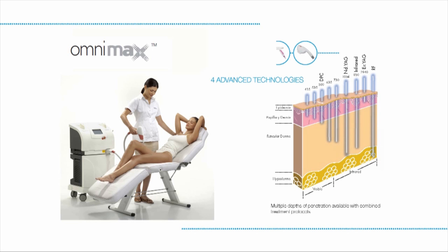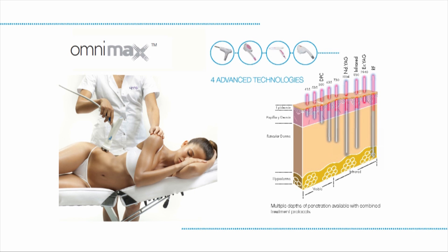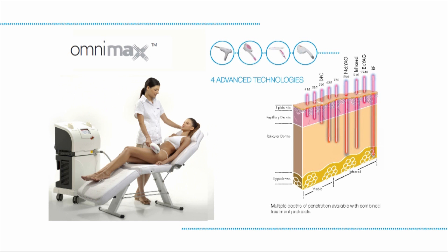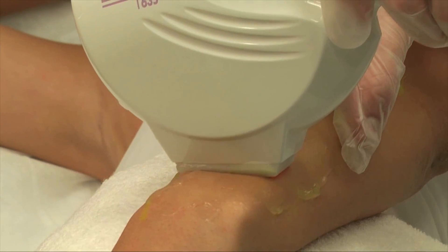The combination of four powerful technologies helps penetrate the different skin layers. It dramatically shortens treatment time and enhances clinical results. The Omnimax offers a year-round hair removal solution for different skin types, including suntanned skin.